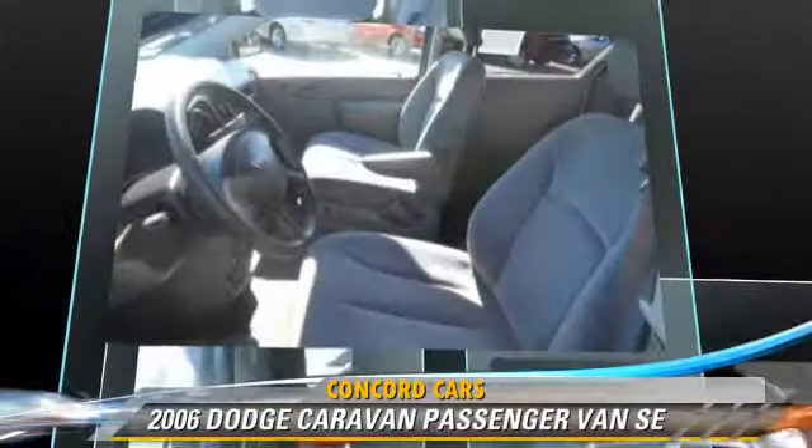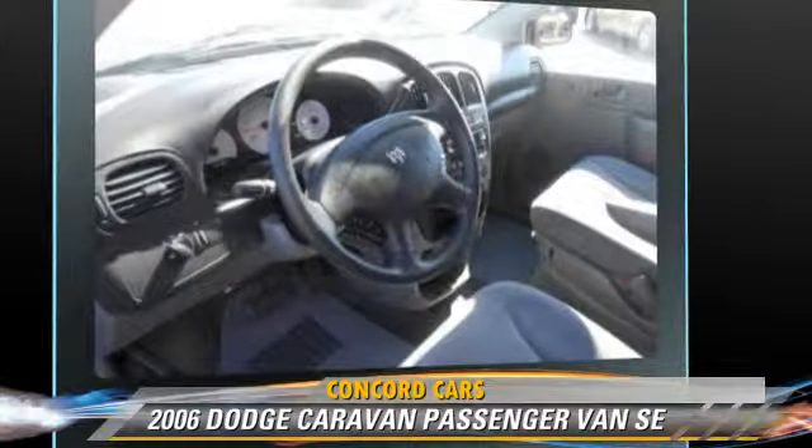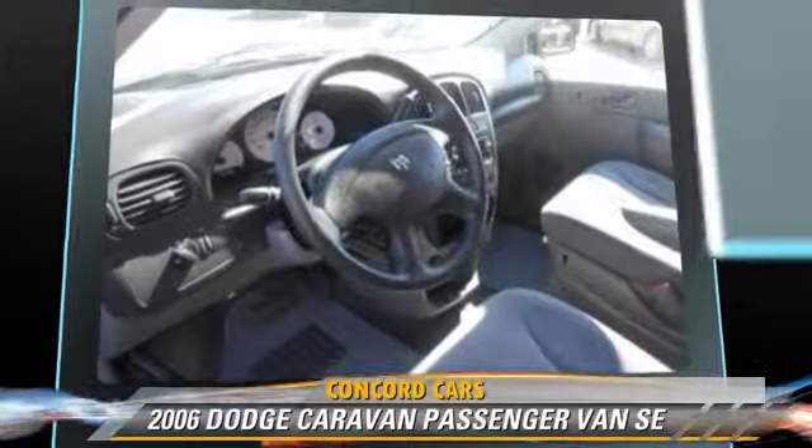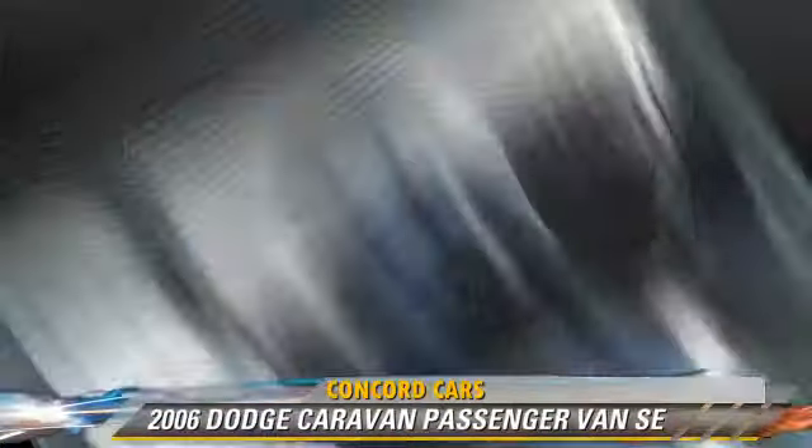This Dodge features front-wheel drive and air conditioning. Comfort and convenience features include power steering, a CD player, and a third door.